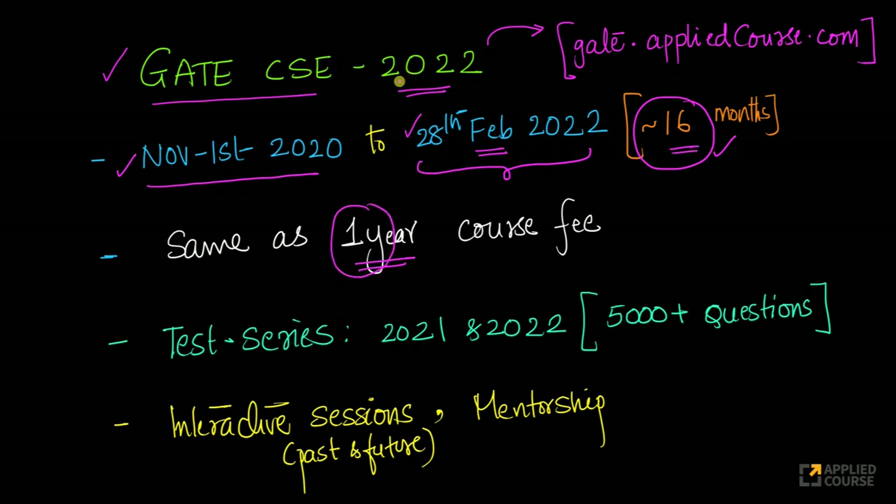As part of GATE CSC 2022, you will have access to two test series: the GATE CSC 2021 test series and the GATE CSC 2022 test series that we will create soon. In total, you will have almost over 5000 practice questions that you will practice via topic tests, subject tests, grand tests, mock tests — everything included.